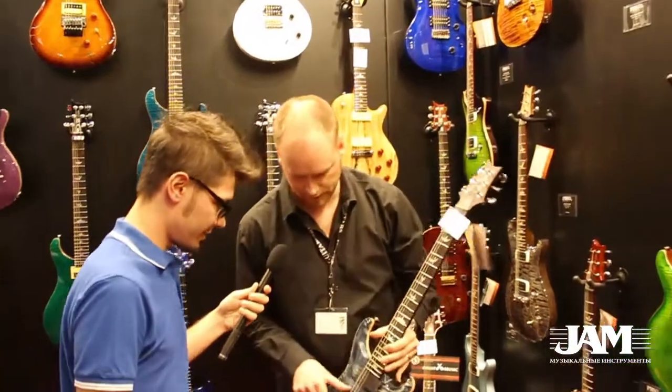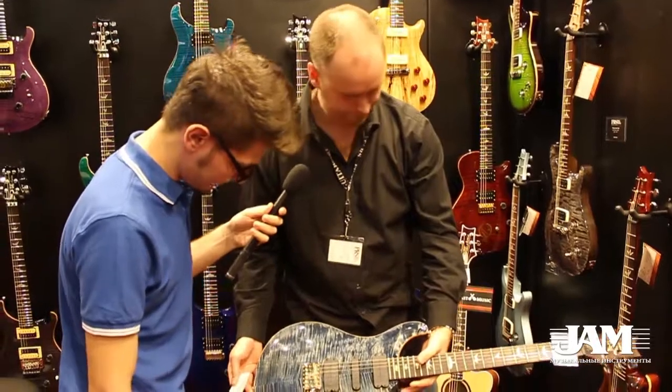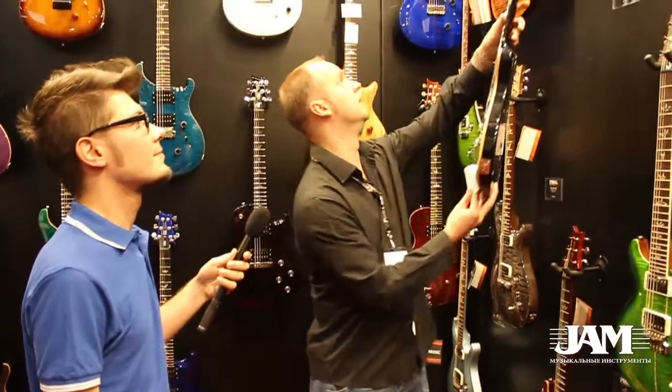Это обновлённый в этом году PRS 513 в новом цвете Faded Well Blue. Так же, как и другие инструменты, этот инструмент получил окантовку грифа и новый дизайн головки грифа. Нам действительно приятно знать, что музыканты Украины любят наши инструменты.